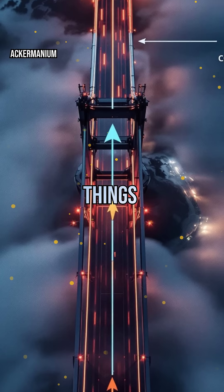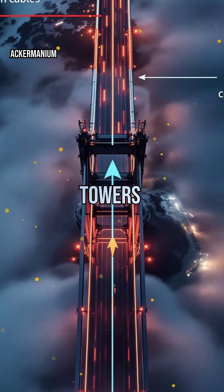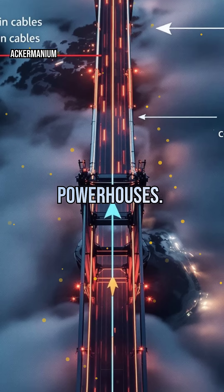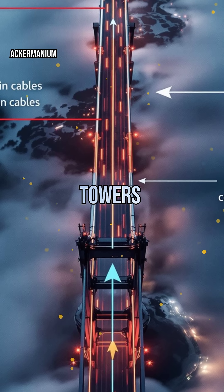Suspension bridges take things to the next level. Those iconic cables draped between towers aren't just for show — they're engineering powerhouses. The main cables handle almost all the tension, while the towers bear the compression.